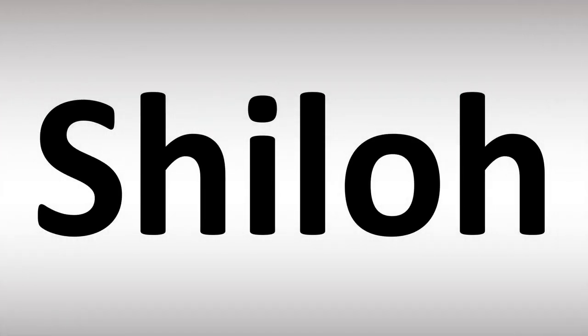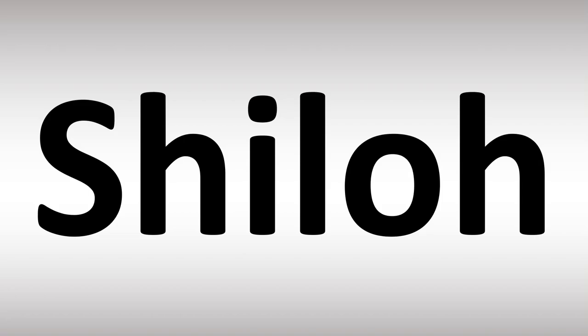We are looking at how to pronounce these names and more confusing names, including biblical names that too many people mispronounce. Stay tuned to the channel to learn more names from Hebrew — Shiloh.